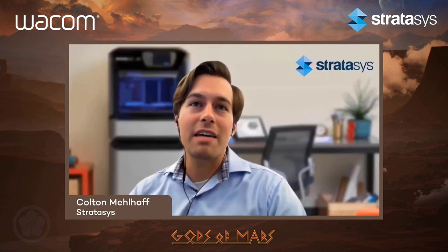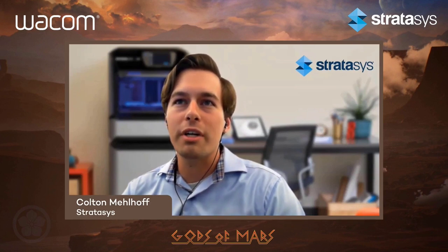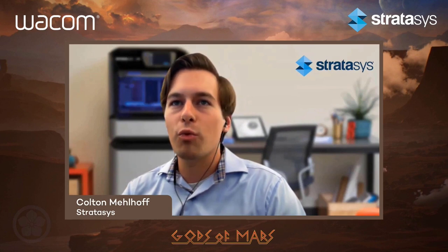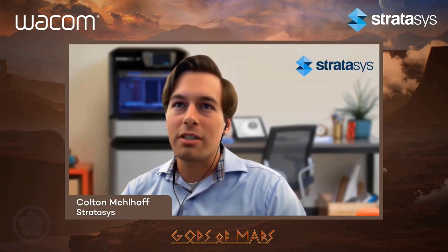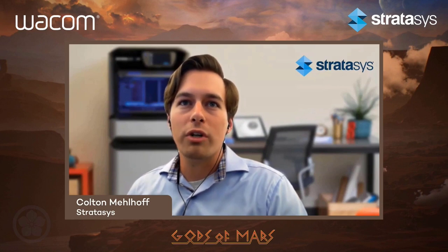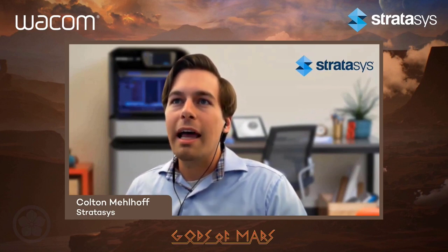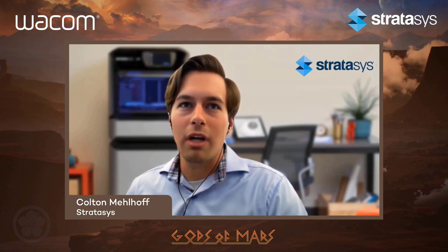Also joining us is Fon Davis, who has worked on over 30 feature films over the last 20 years. While working at ILM's model shop, Fon worked on features such as Star Wars, Pearl Harbor, Starship Troopers, Galaxy Quest, Terminator 3, Mission Impossible 3, and The Matrix series. In addition to his work in visual effects, Fon has also worked in Disney's art departments as a concept designer, model maker, and on several stop-motion projects including The Nightmare Before Christmas and Coraline.